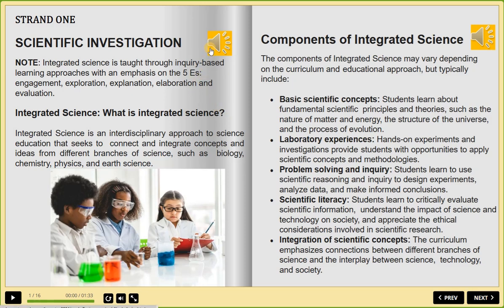Discover the ultimate learning tool for your child. Grade 7 CBC Integrated Science eBook with full notes and audio.